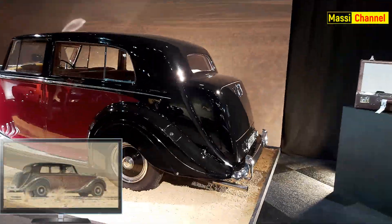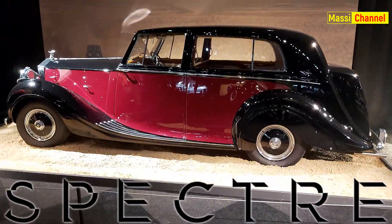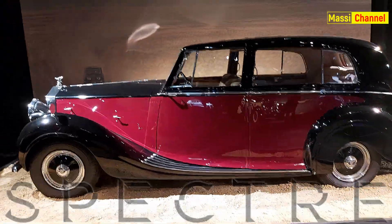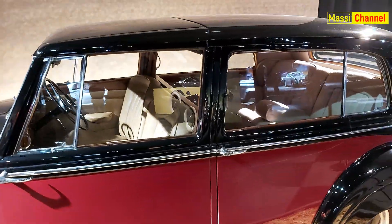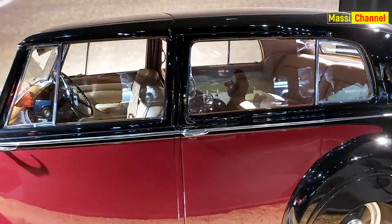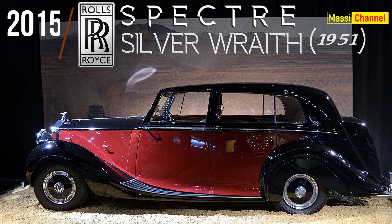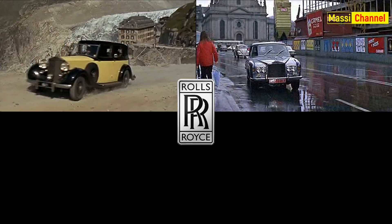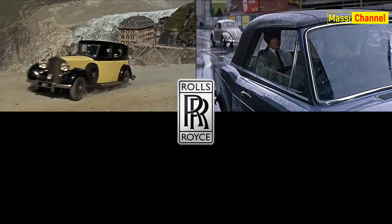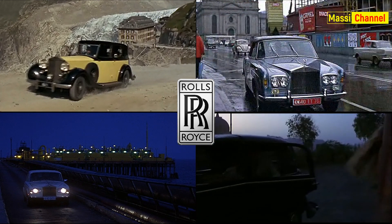Subito dopo la guerra, il modello Phantom III venne sostituito proprio dal modello Silver Wave che vediamo in Spectre. Il lussuoso marchio inglese, oltre a essere apprezzato da Auric Goldfinger, lo ritroviamo in altri momenti della serie: è infatti l'auto di Marc-Ange Draco in Al Servizio Segreto di Sua Maestà, di Kamal Khan in Octopussy e di Valentine Zukovsky in Il Mondo Non Basta.